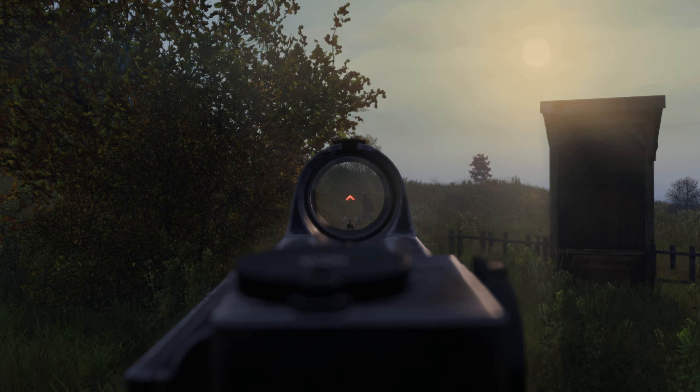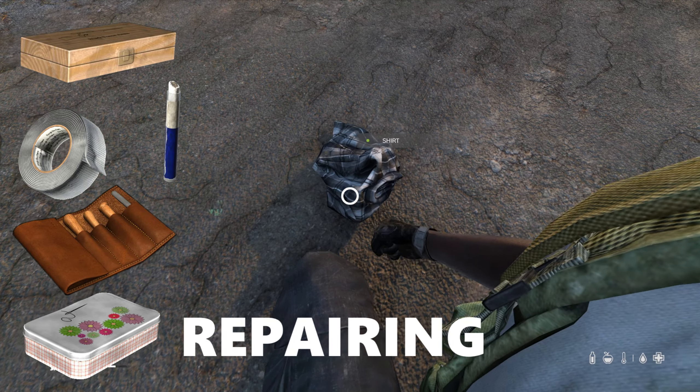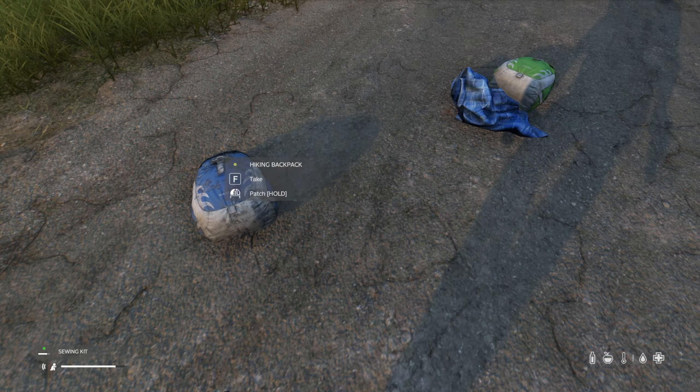Keeping a few 9V batteries in your inventory is paramount because of the amount of things this battery can be used for. Batteries are used to power things like weapon sights, flashlights and head torches, radios, range finders, night vision, and other gear that will have a great impact on your survival.